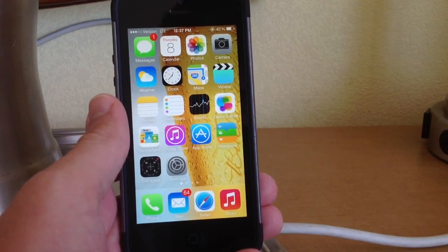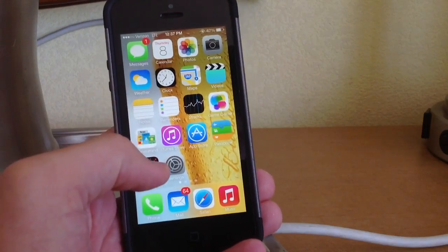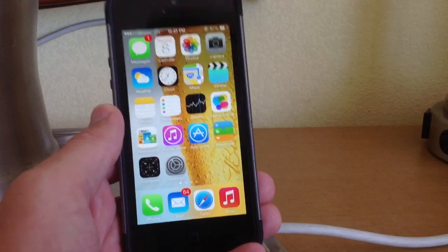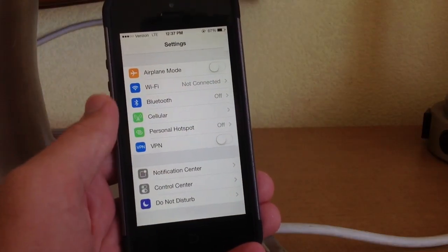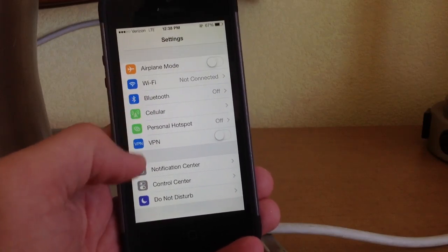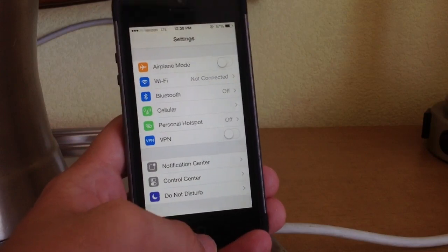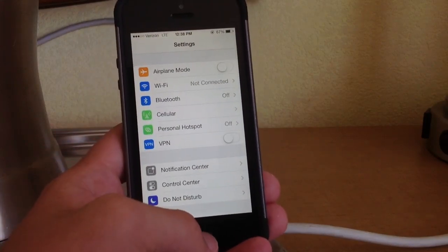Let's jump right into the video. I'll show you some of the biggest changes and bug fixes in iOS 7 beta 5. Right off the bat, you'll see that the settings icons have been updated — they used to be non-colored, but now they've been updated to match the operating system and are a lot more colorful. They've updated basically all of them, so it's a pretty cool subtle change.